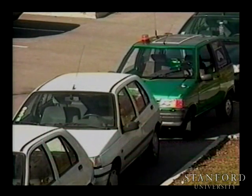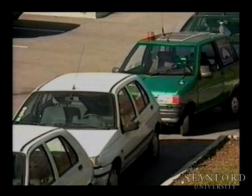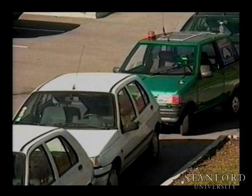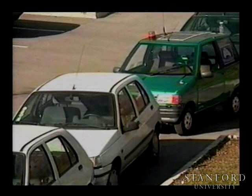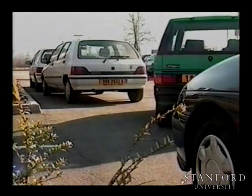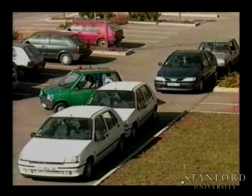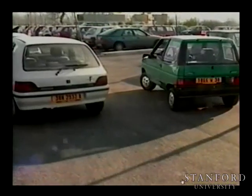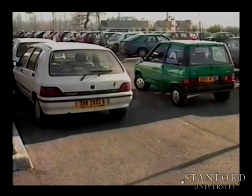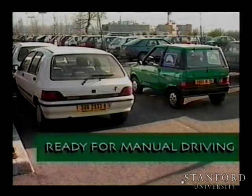When the lateral displacement of the car is sufficient, the car adjusts its location to midway between the front and rear vehicles to ensure a proper distance. For automatic pulling out, the required steering and velocity controls are planned and executed. The car moves to an appropriate spot at the rear of the parking space, then turns and moves forward to leave the parking space, stopping in the traffic lane ready for further manual driving.